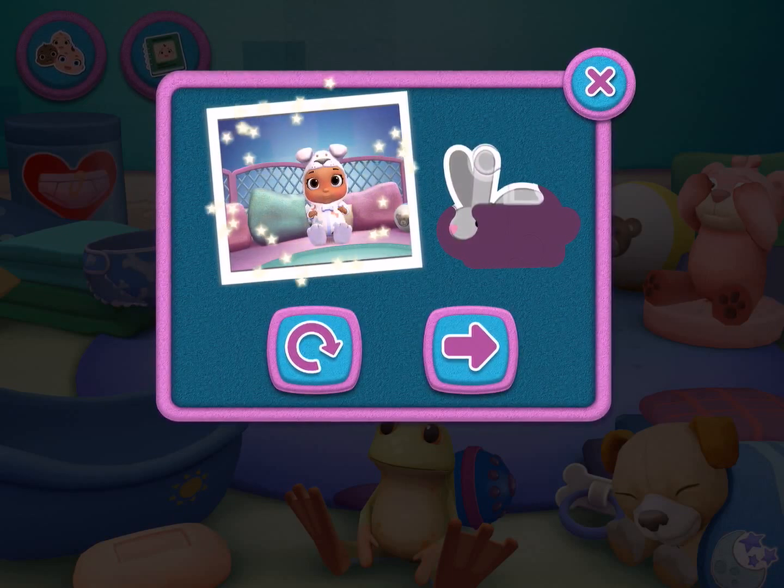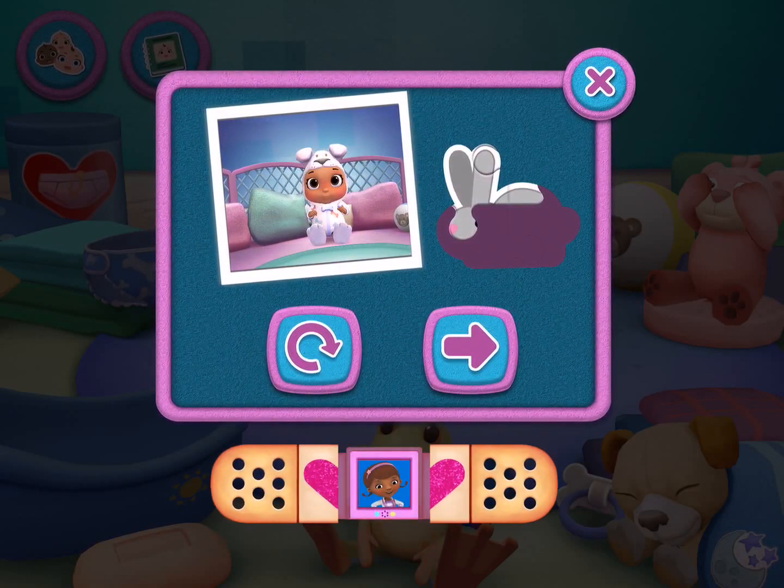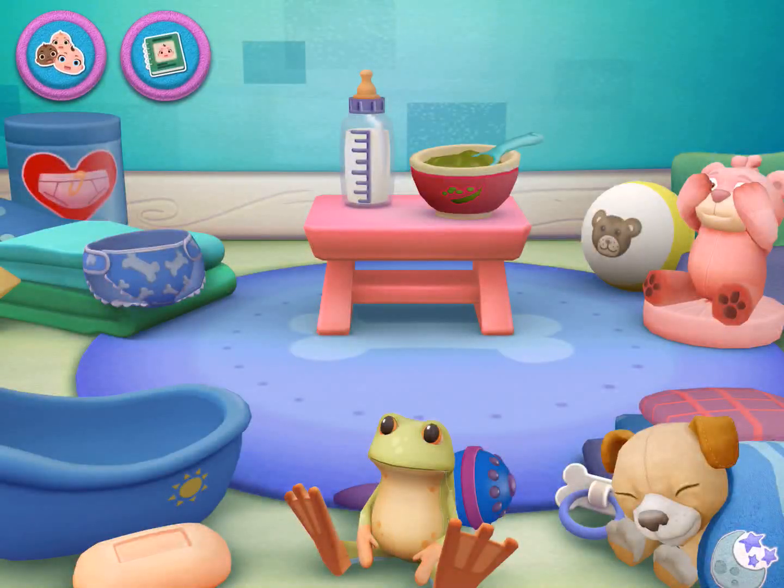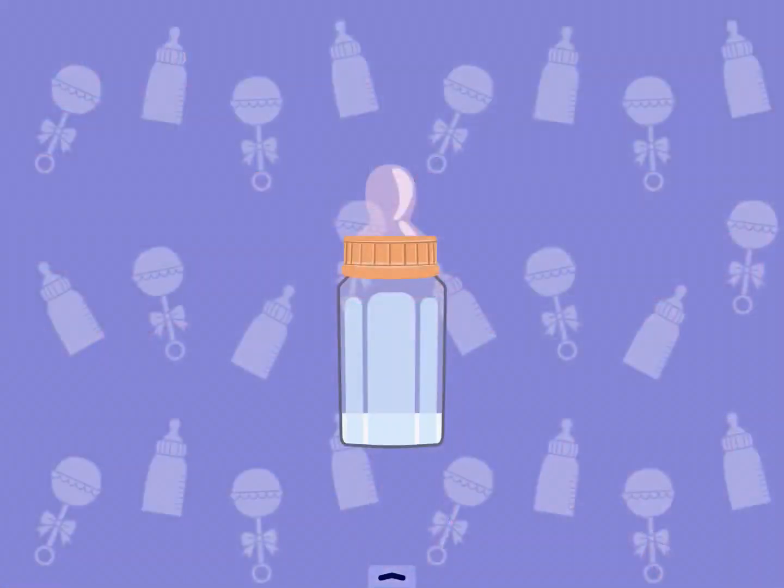I wonder what kind of sticker you're going to get. You're the best. Playtime!